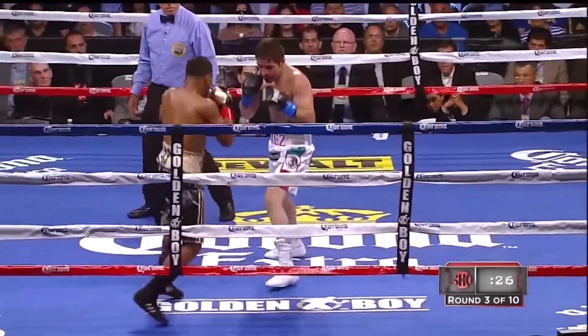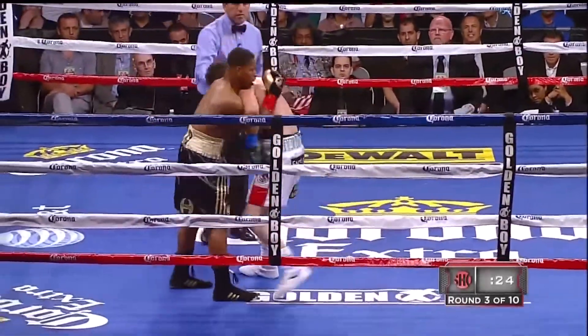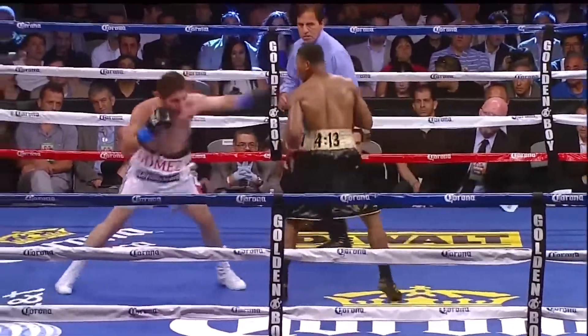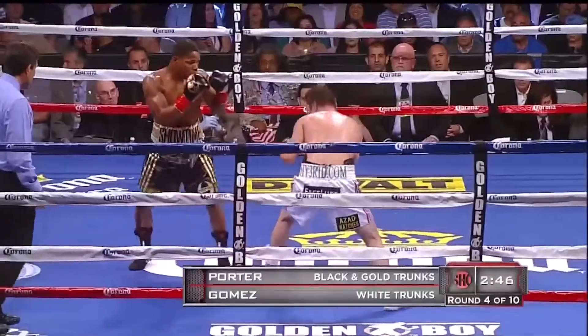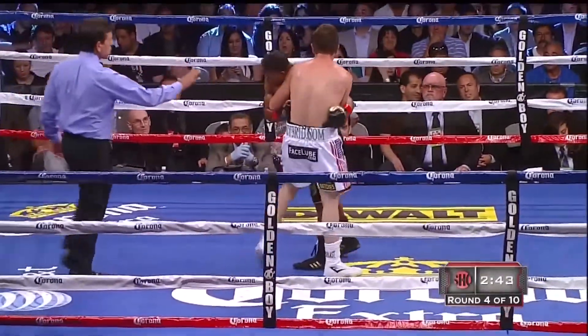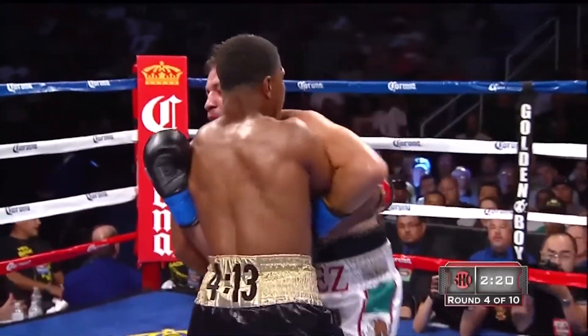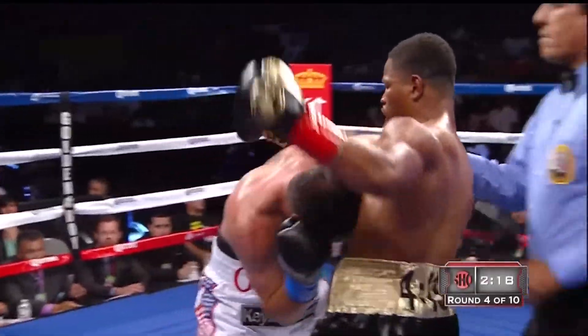Nice right hand by Porter. Fourth round, scheduled for 10 in the welterweight division, 147 pounds. Porter threw 236 to Gomez's 172.